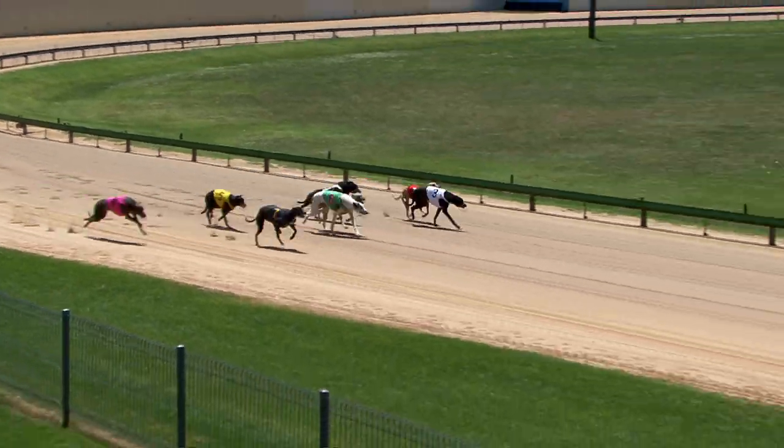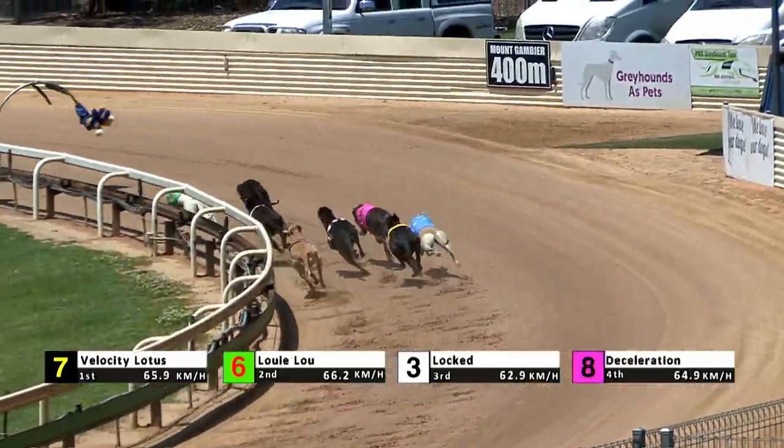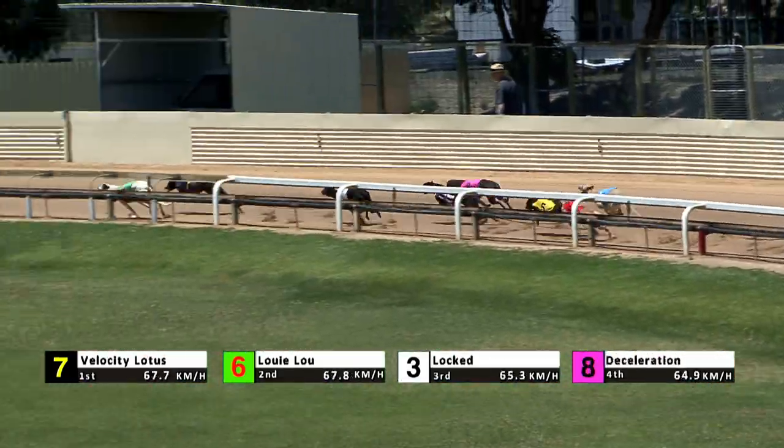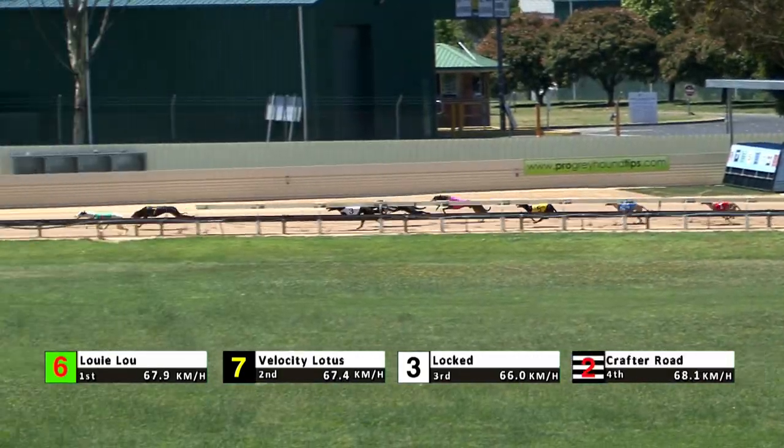Set, ready, and racing. Blazing Beth began. Locked showing speed. Velocity Lotus comes up on the outside of Louis Lu. Louis Lu goes to the rails and leads the way from Velocity Lotus second, third is Locked from Crafter Road.